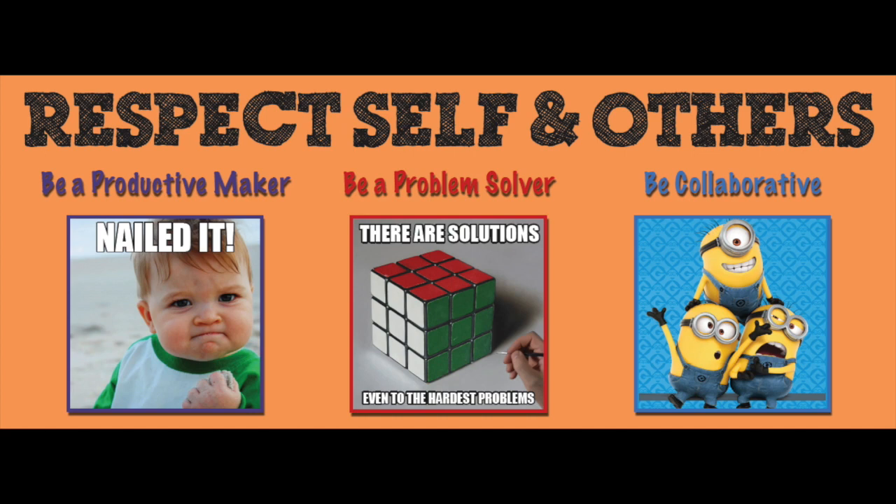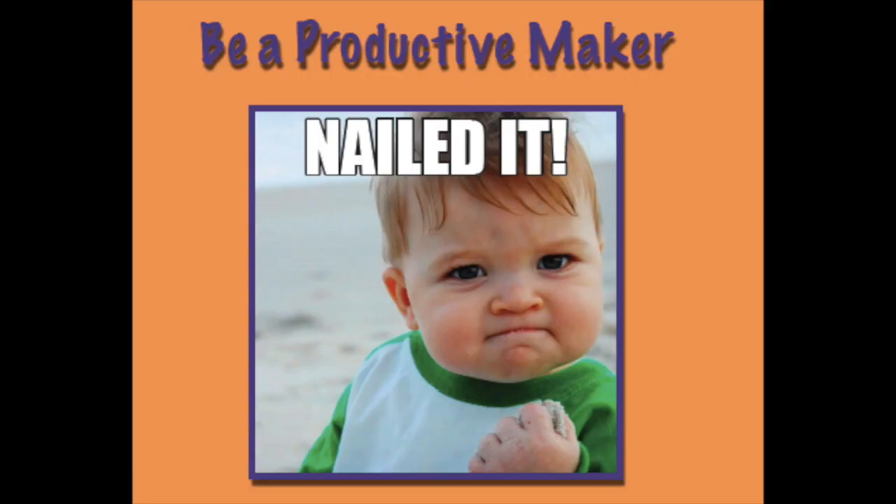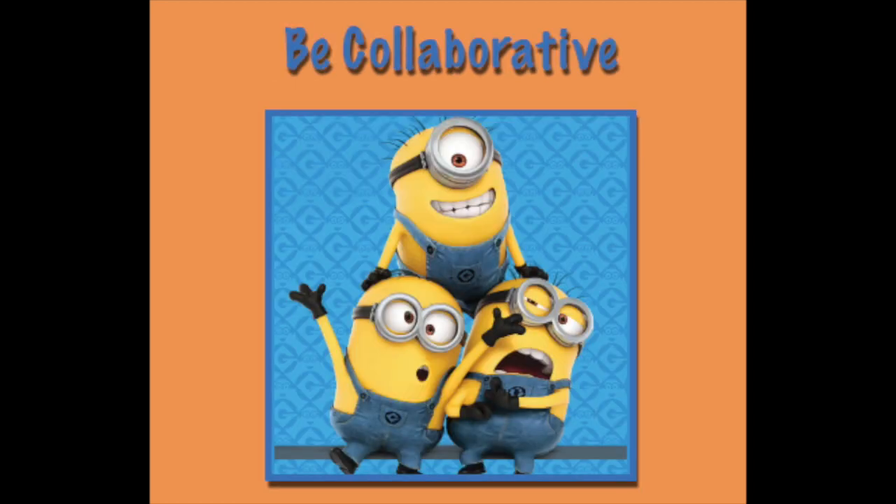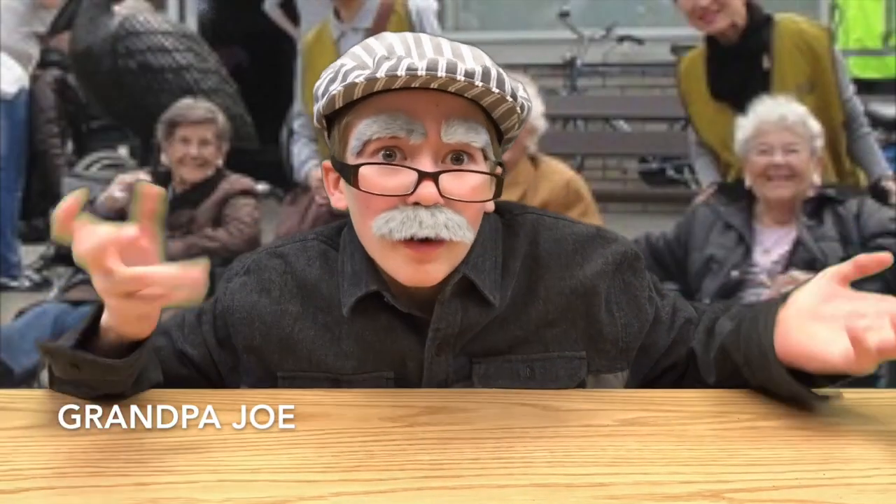The next three rules deal with respecting yourself and others. Don't be running around like an idiot — have a purpose. Don't be bugging the librarians about every little problem; if you have a brain in your head, use it! Work in a team and be nice to one another — we're all human beings.